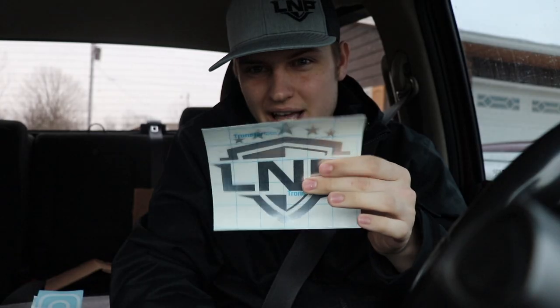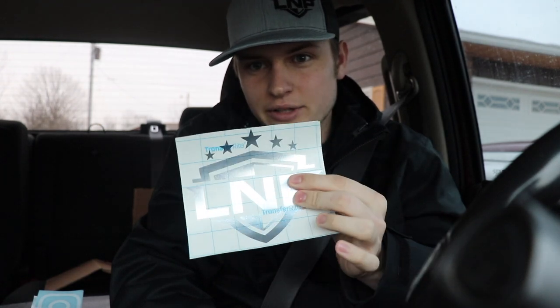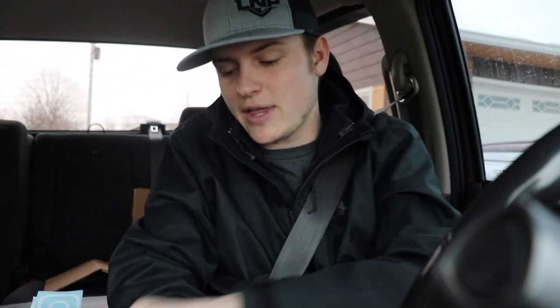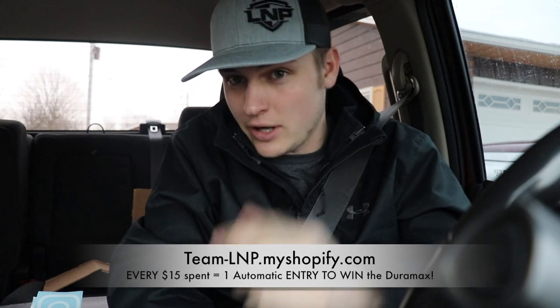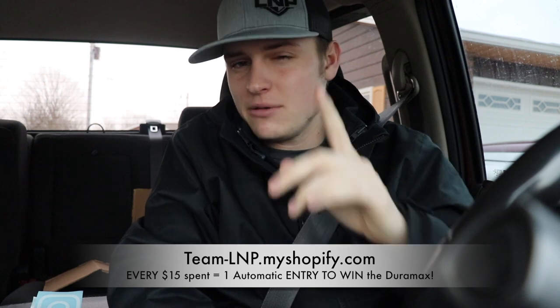She's over here shivering, chattering her teeth out. She refuses to wear a jacket. This is a one-of-a-kind silver L&P shield decal - you can only get it on this truck. Just for that reason you should probably enter to win this Duramax. Information is in the description below - every $15 you spend on L&P gear on my Shopify store gets you another entry closer to winning this pickup truck. Let's get on the road - don't forget to enter that giveaway.